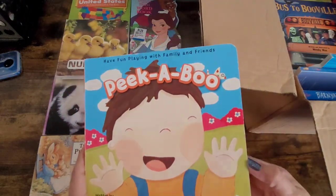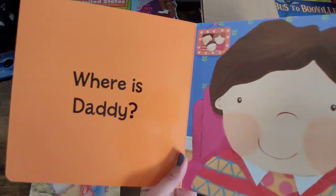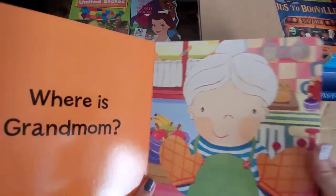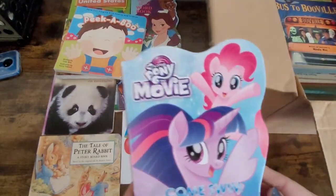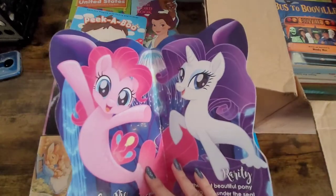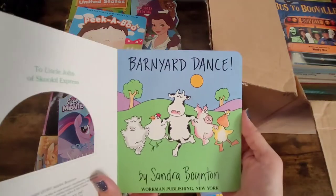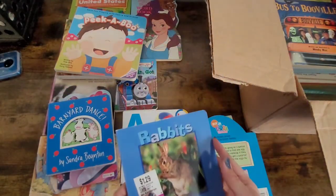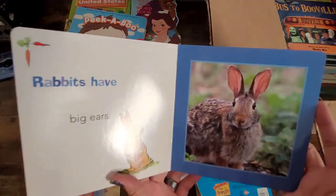Here is a peekaboo board book — it shows you where's daddy, daddy's right there, where's big sister, and so on. Here is another one from the My Little Pony edition. I'm not going to go through all the books, but this one is called Backyard Dance. These are all board books that it came with, and I believe there are 25 of these. Here's the rabbit one that shows you about rabbits.